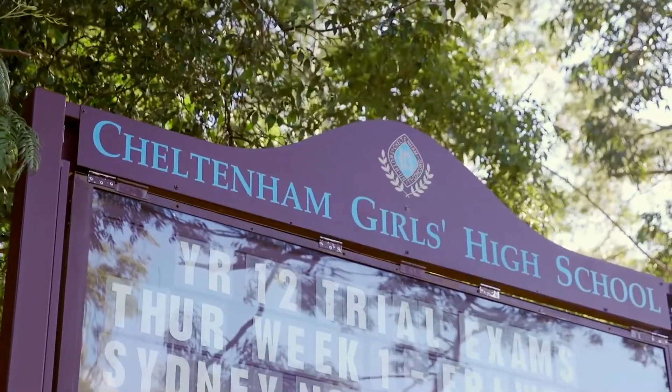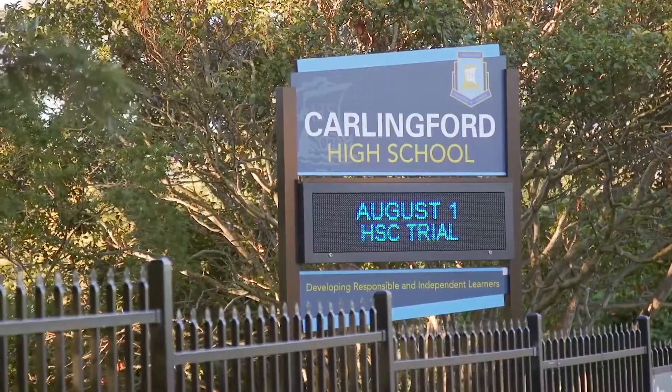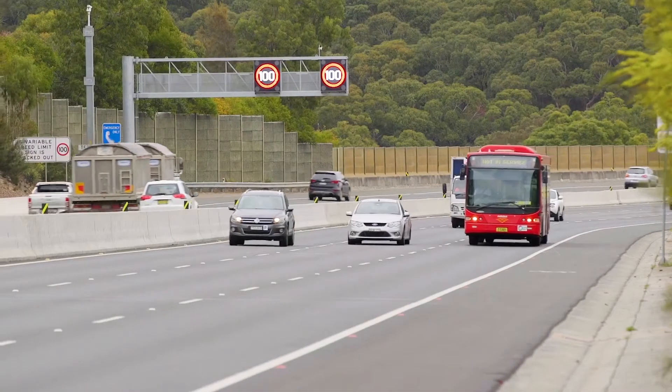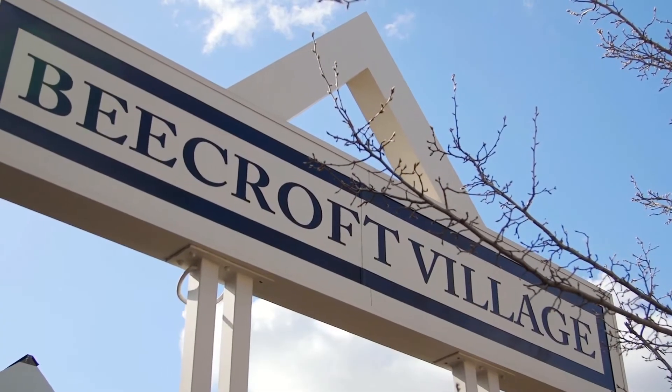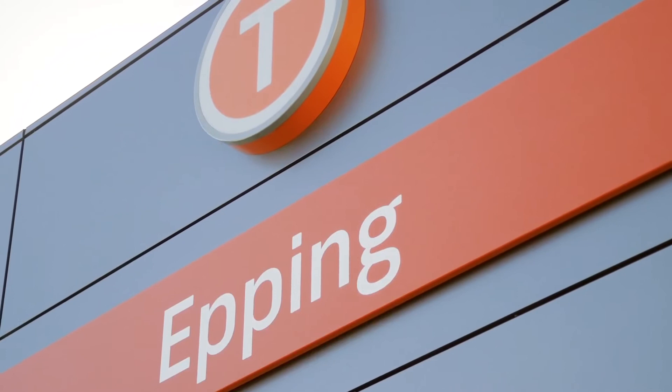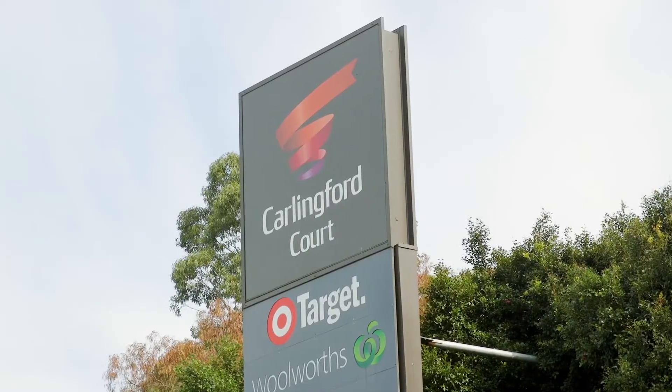The home is within the catchment areas of Cheltenham Girls High School, Rosalie Primary and Carlingford High School. It's within short walking distance to the M2 bus links as well as a short drive to Beecroft, Cheltenham and Epping stations. The closest shops are at North Carlingford as well as Carlingford Court.